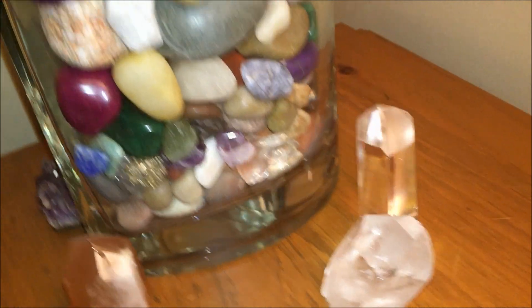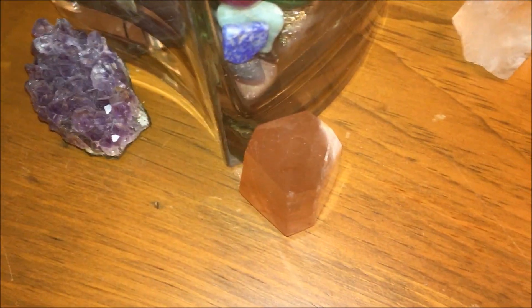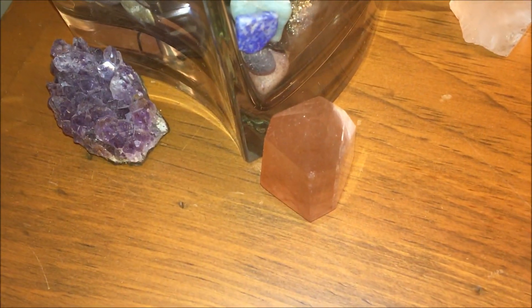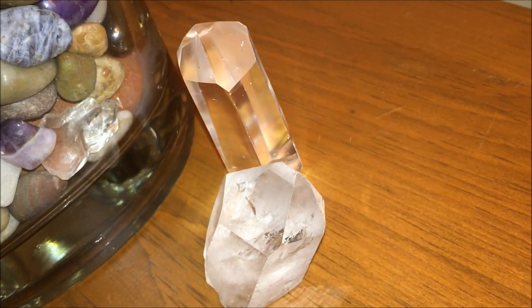And then these beautiful crystals — he loves moving things. This one here is touching up against the other, and they both are pretty much very close. These two have come together and formed a beautiful union.